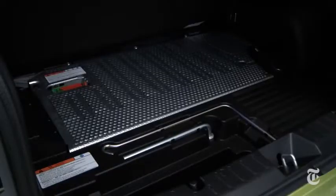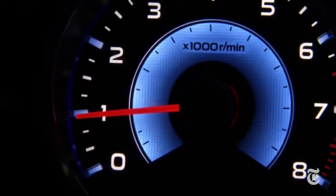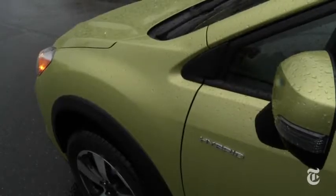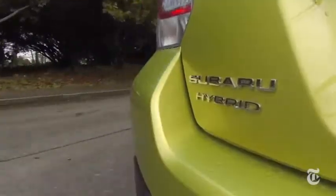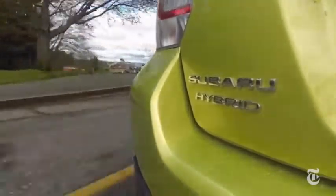A nickel-metal hydride battery pack is mounted in the trunk floor. The gas engine always powers on when starting up. Gas-only Crosstreks have 148 horsepower; the slightly heavier hybrid has 160, with more low-end torque. The performance bump is noticeable.